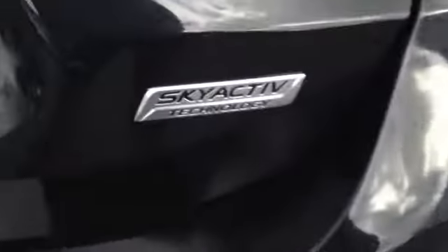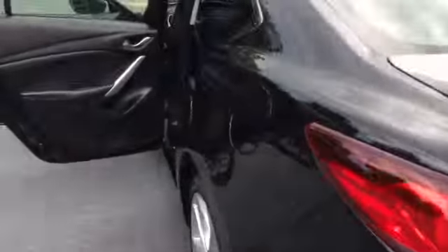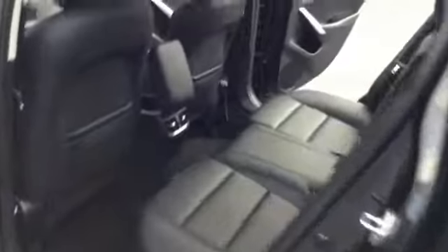It does have the Skyactiv technology, and you have the chrome going around the back of the trunk. 26 city, 38 highway. Beautiful lines on the vehicle.